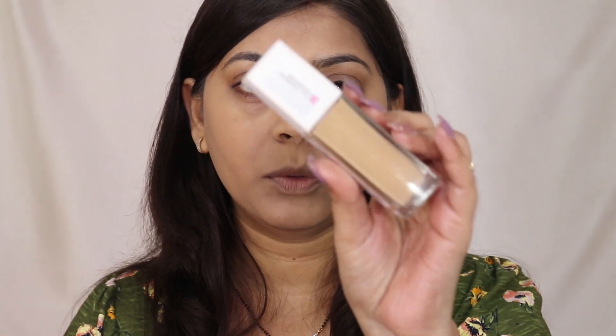On the MAC side where I applied the MAC Strobe Cream there are no shimmer particles — it's just a cream giving a natural glow without any shimmer. From far away you won't be able to tell the difference, but up close you can see the shimmer particles on the Maybelline side. Now I'll do the rest of my base makeup. I applied a matte foundation — Maybelline Super Stay — and even through the matte foundation you can see a natural glow on both sides because of the strobe creams underneath. Both sides are now looking very similar.